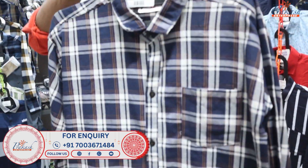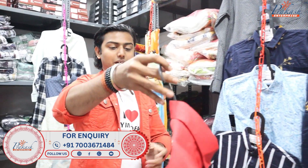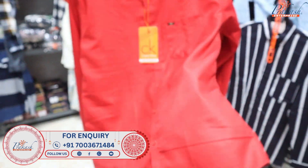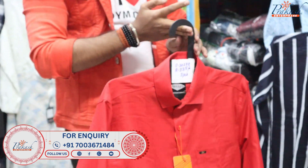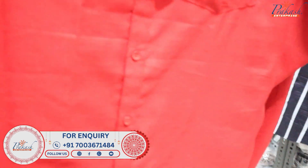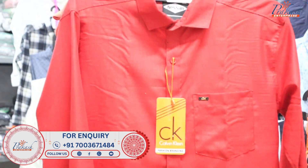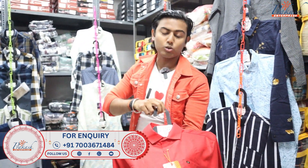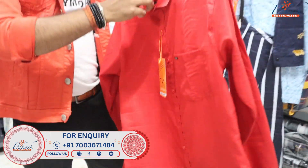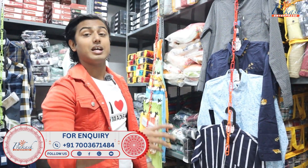I want to show you some more items, better than plain shirt. Plain shirt still has strong demand — check the quality. Now I have come to plain shirt. What rate? It is 135 rupees. You can buy this item in quantities of 200 to 300 pieces.